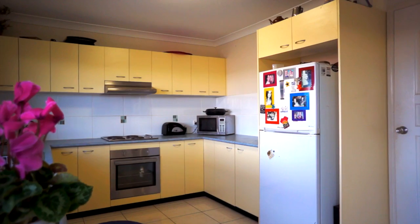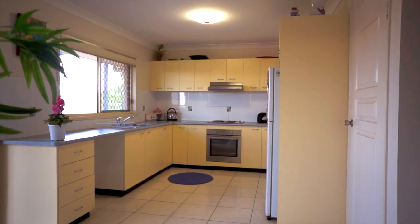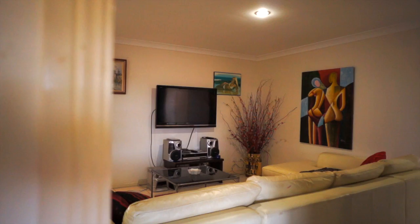The well-appointed modern kitchen features all-electric appliances with a new dishwasher plus plenty of bench space and storage room for the aspiring master chef.